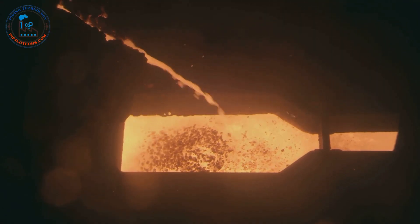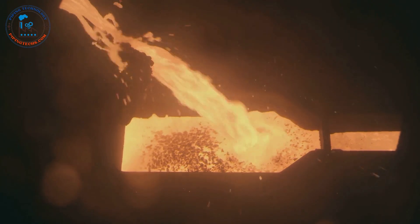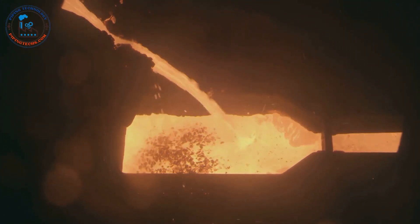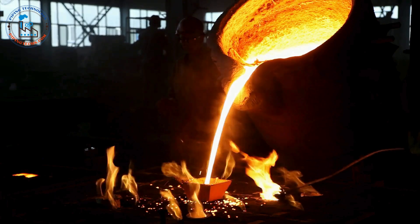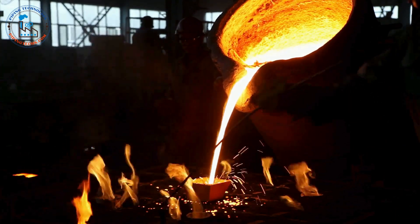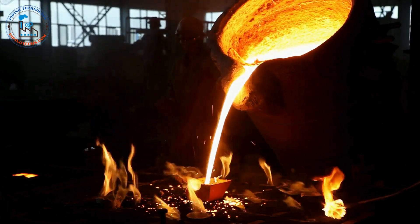Here the iron ore undergoes a chemical transformation, shedding its oxygen atoms and bonding with carbon from the coke. This process, known as reduction, is essential for producing the molten iron needed for steel making. The result is pig iron, a high-carbon iron alloy that is the building block of steel. Pig iron is then further refined in subsequent processes to reduce its carbon content and add other elements, transforming it into the versatile material we know as steel.